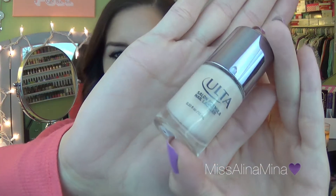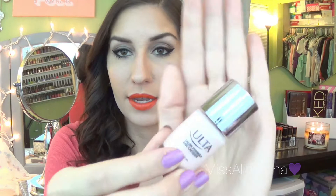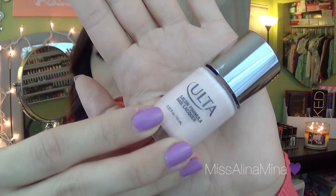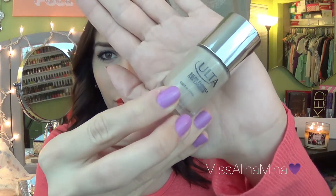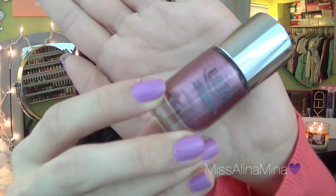I'll show you the different colors that I got. This first one is Parlez-vous Français — it's like a beige color. This one is Babydoll and it's a light pink. This one is On Taupe of the World — obviously a taupe color. And Sunset Bronze.